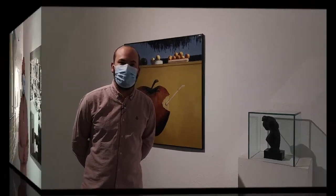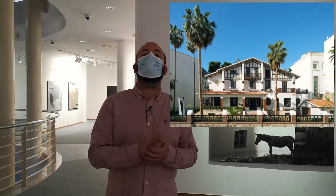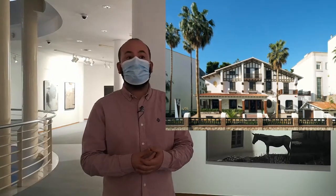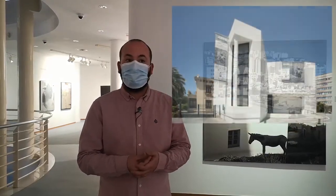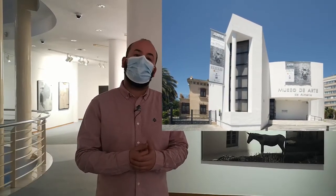Hello, my name is Alejandro and today I am going to discover the Space 2. As surely you all know, in Almería we have two museums dedicated to art. One of them is the Museum of Art Doña Paquita, where we can see some paintings and sculptures of Almería art with almost more than 100 years. The other is this space, the Space 2, in which we are right now.